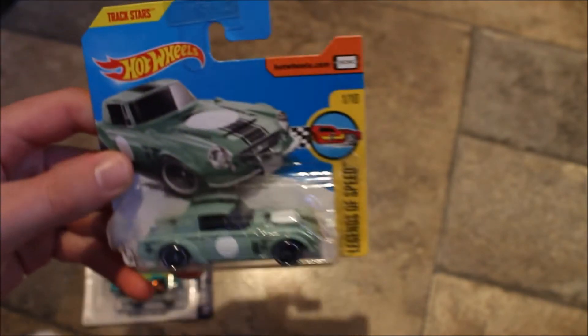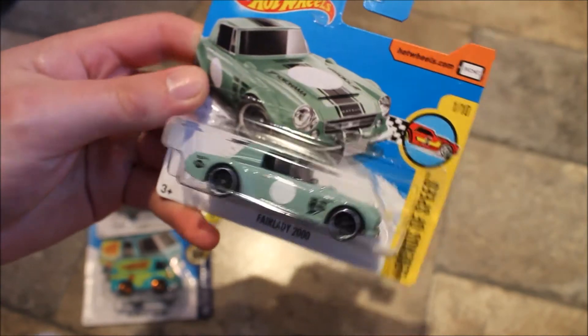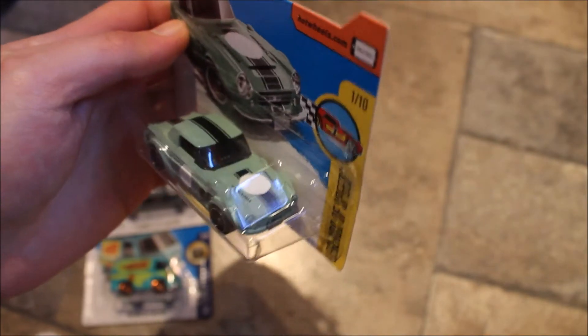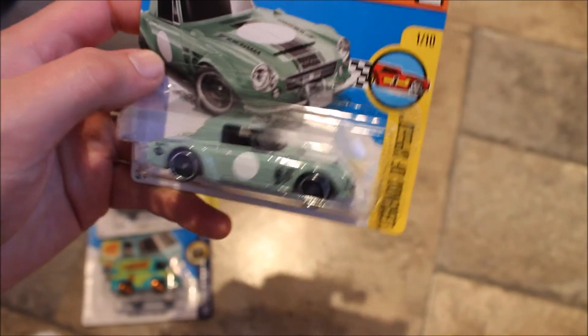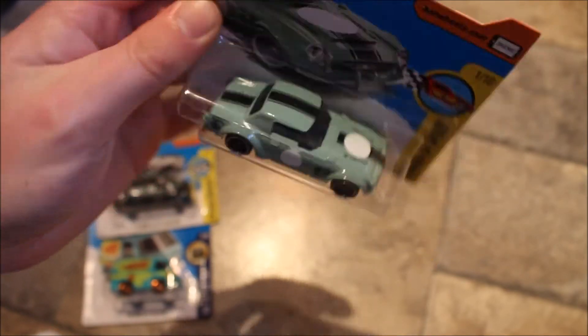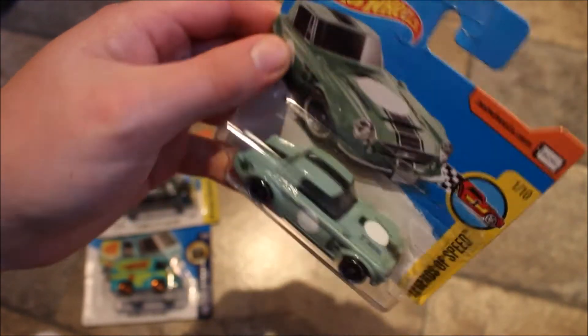The next one I picked up was this Nissan Fairlady — really nice car. Again a race spec, and I do like race spec cars, especially in classic cars. It's a very nice car. I can't show too much because I'm not taking them out of packaging — they will stay sealed. The card condition is very good on them so far.